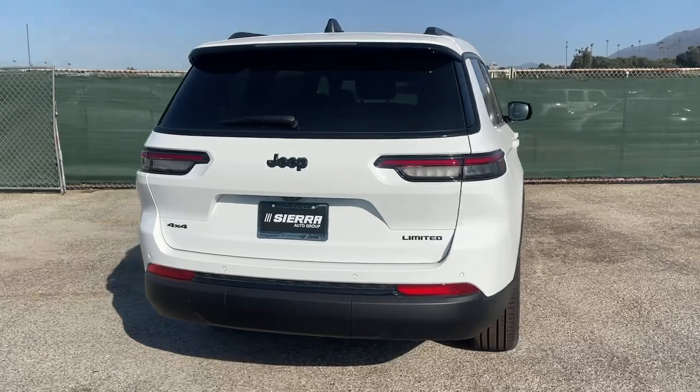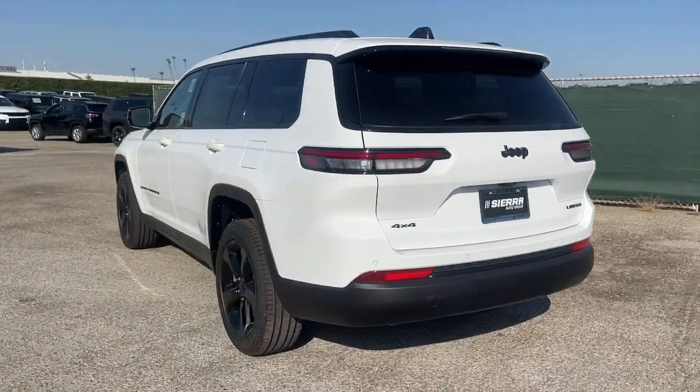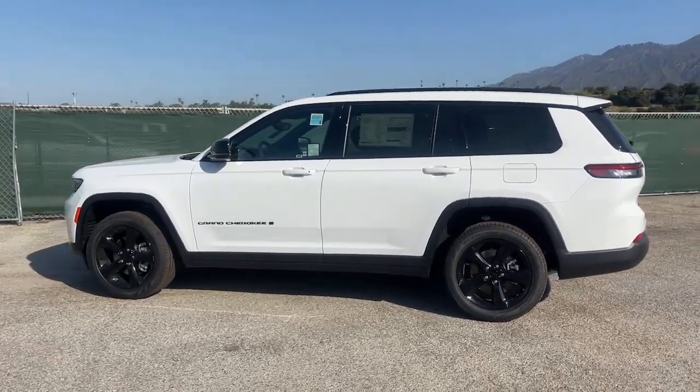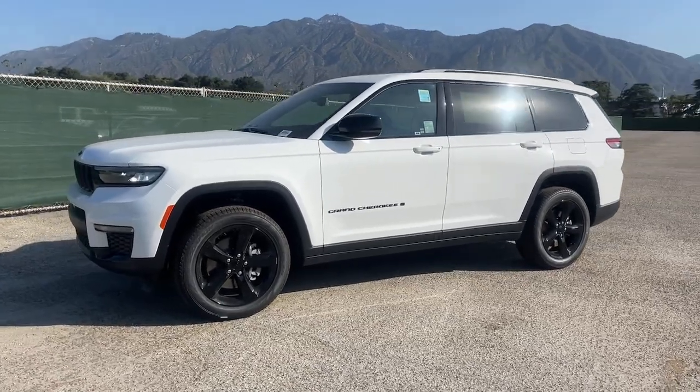Heated steering wheel. Pre-collision system. Intelligent auto on-off high beams. Panoramic roof. Lane departure warning. Navigation system. Keyless entry. Satellite radio. Remote engine start. Heated rear seat.